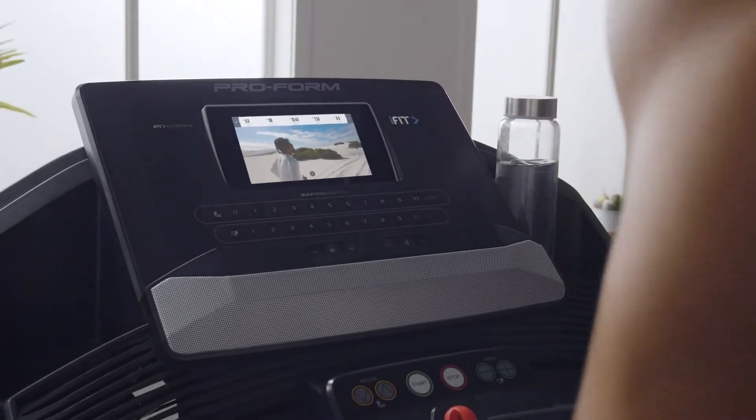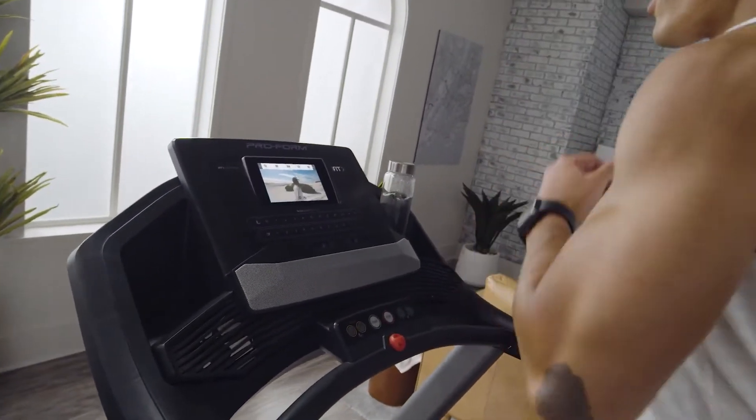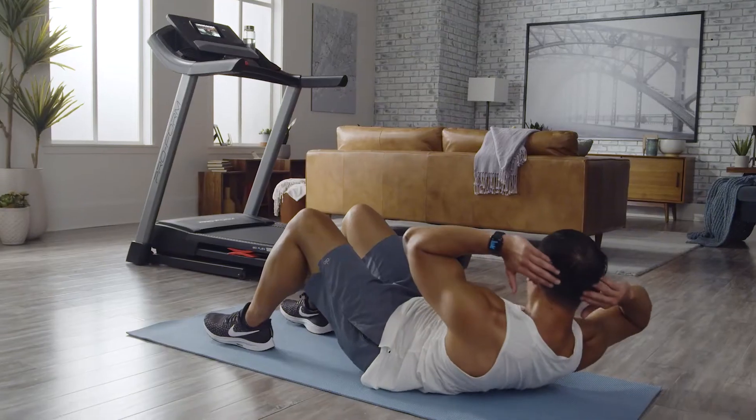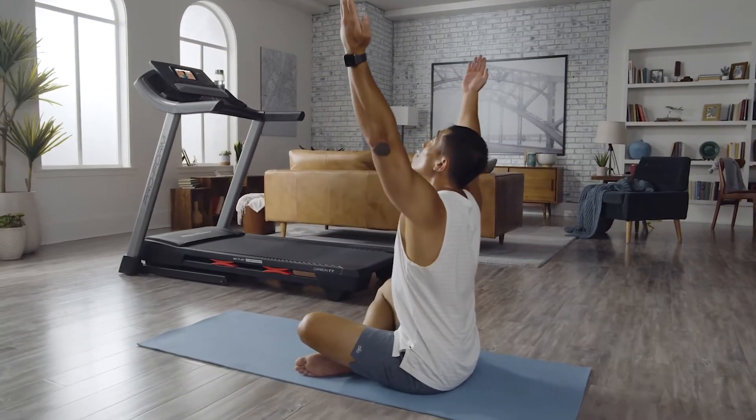The cool thing about iFit is that we're out here training together. Let's keep going — keep that upper body loose. You're going to love the studio classes, global workouts, off-treadmill strength training, yoga, mindfulness, and so much more that iFit offers.